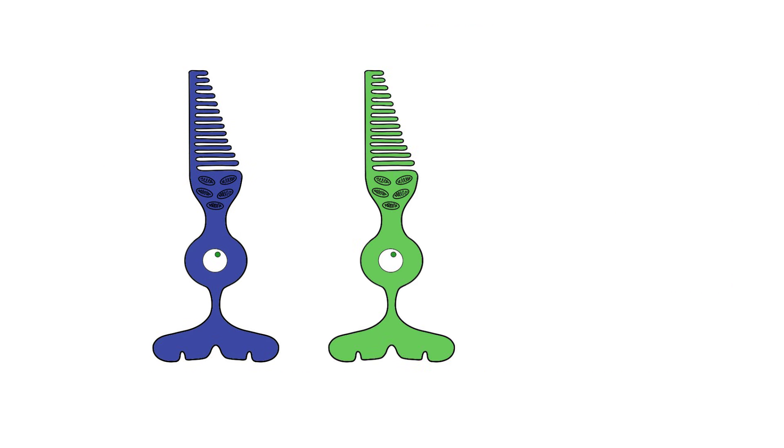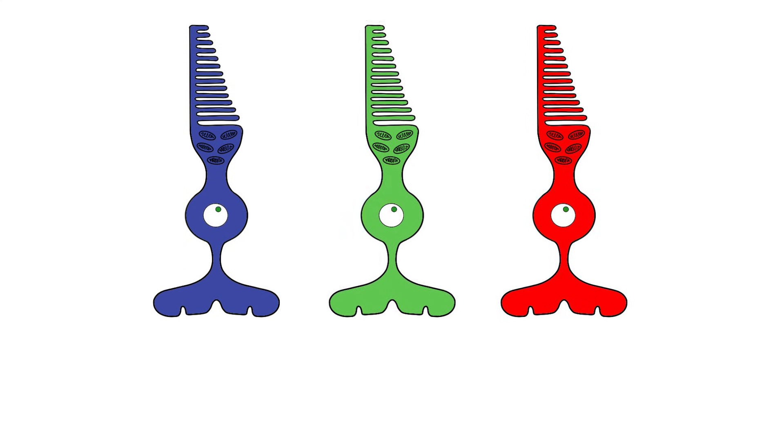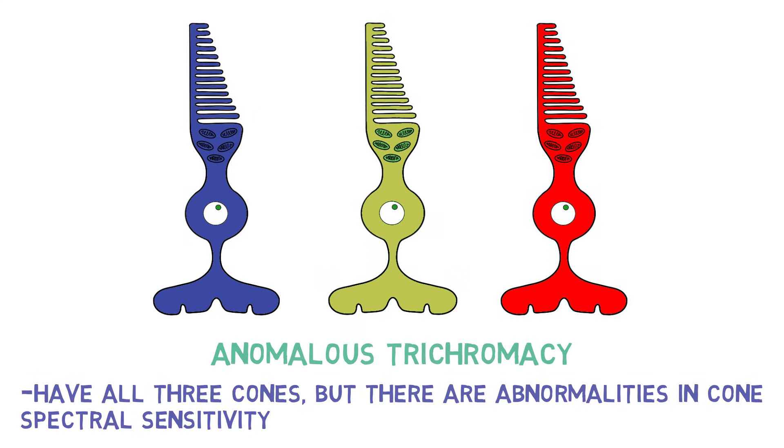Normal color vision relies on three types of cones, each sensitive to different ranges of wavelengths corresponding roughly to blue, green, and red. Some individuals have all three cones but have abnormalities in cone sensitivity that cause irregularities in color perception. This is referred to as anomalous trichromacy and is the mildest form of colorblindness.